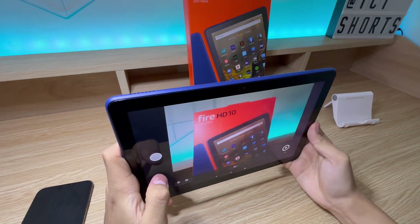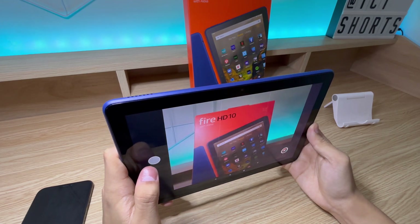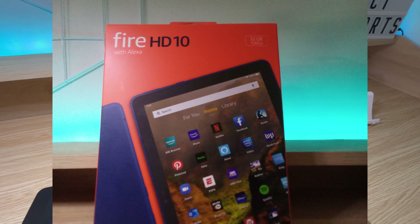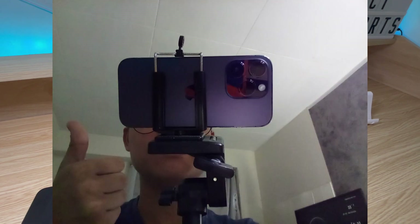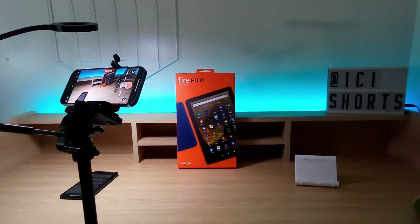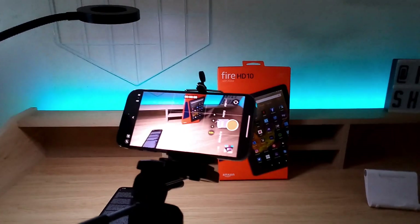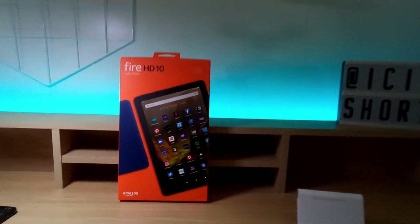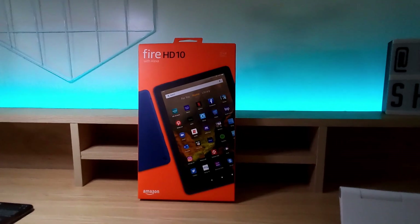This is what the camera quality from the main sensor looks like. I'm going to take a photo and display it on the screen so you can see it. Then let's flip it around and go to the front camera and take another photo. This is a video test on the Amazon Fire HD 10 — as you can see, this is what the quality looks like. You're also hearing the audio from the microphone of the Fire HD 10.